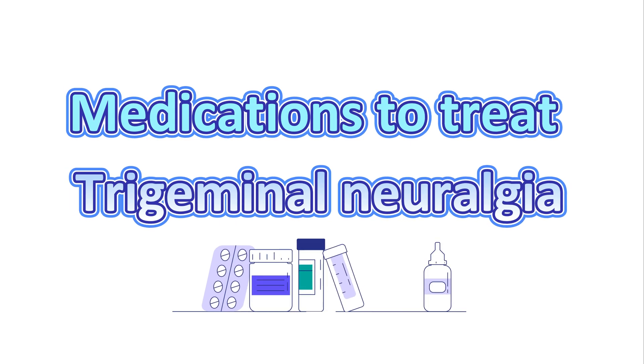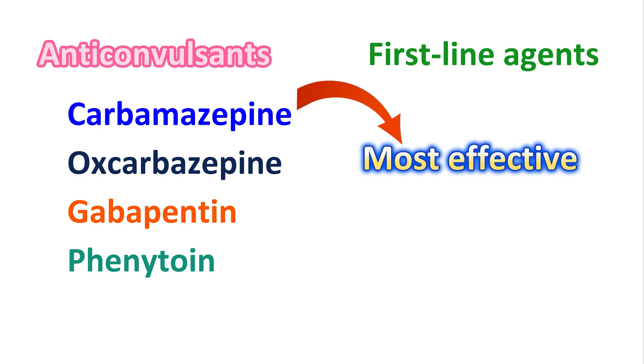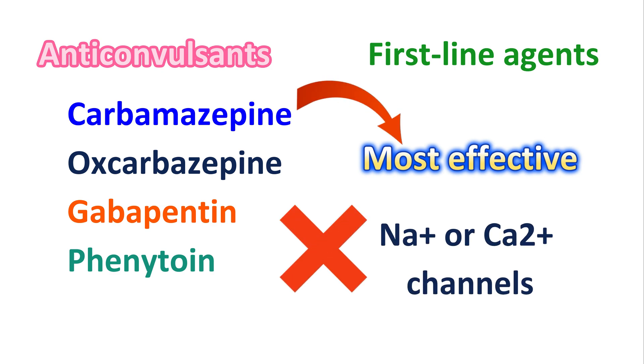Now let us see the medications that are used to treat trigeminal neuralgia. The first category of drugs are anticonvulsants, which are used as first-line agents for treating this condition. Drugs like carbamazepine, oxcarbazepine, gabapentin, and phenytoin are particularly used. These anticonvulsants work by modifying neuronal activity — they can block either sodium or calcium channels, which reduces neuronal excitation and induction of pain signaling in trigeminal neuralgia.